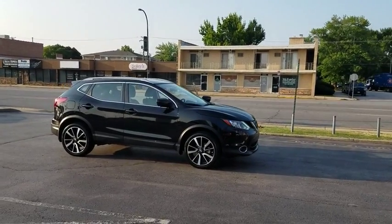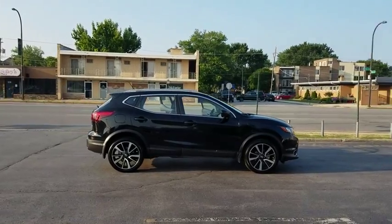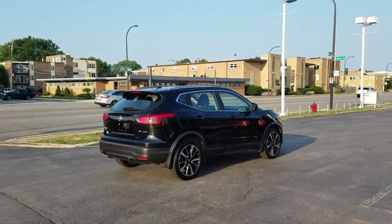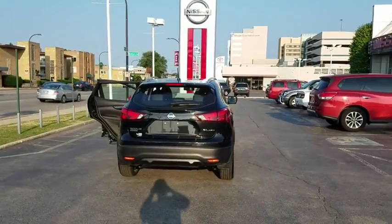Looking for the right vehicle? Check out the 2018 Nissan Rogue Sport. The Nissan Rogue Sport is a subcompact SUV that provides all the functionality. A smooth ride, lots of cargo room, and a roomy back seat is a recipe for a pleasant traveling experience.